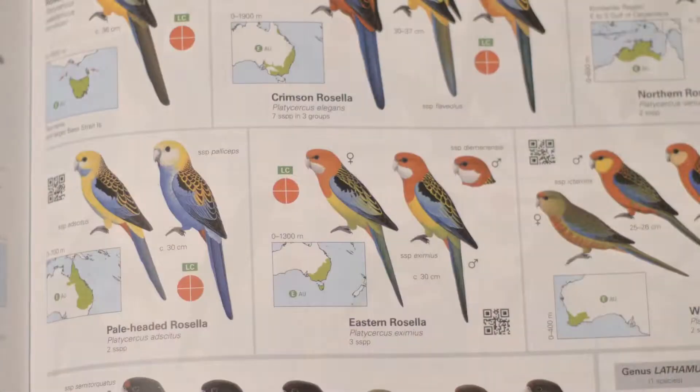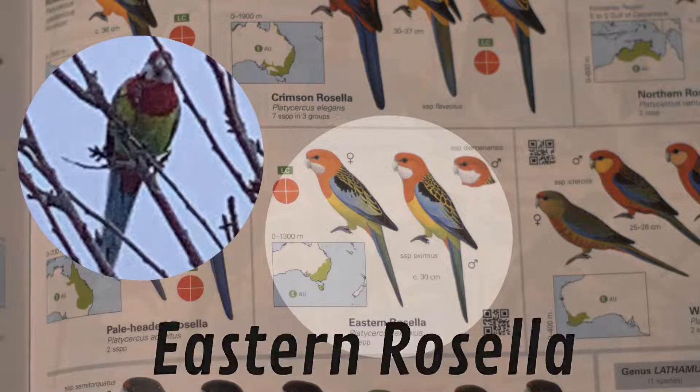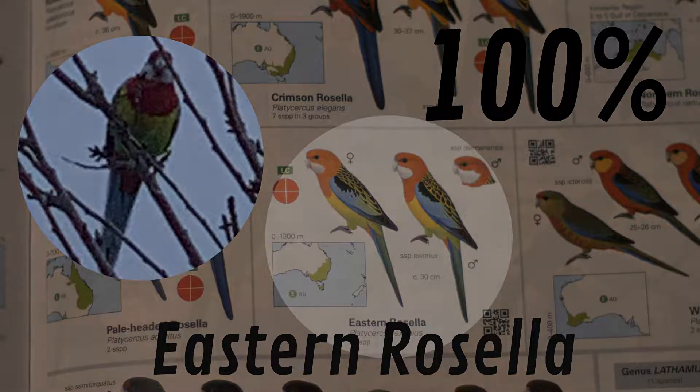In doing so, we find that this bird is in fact the eastern rosella. The eastern rosella is one of my favorite parrots, and so I'm going to give this assessment 100%. I hope you enjoyed this episode and I'll see you again next time.